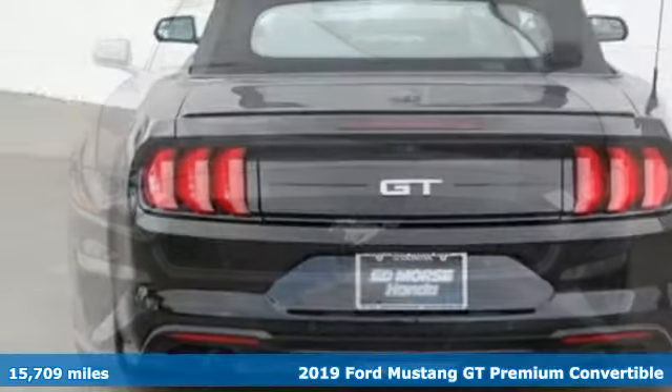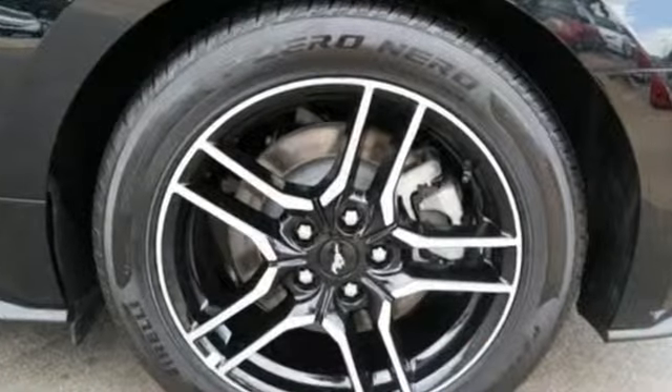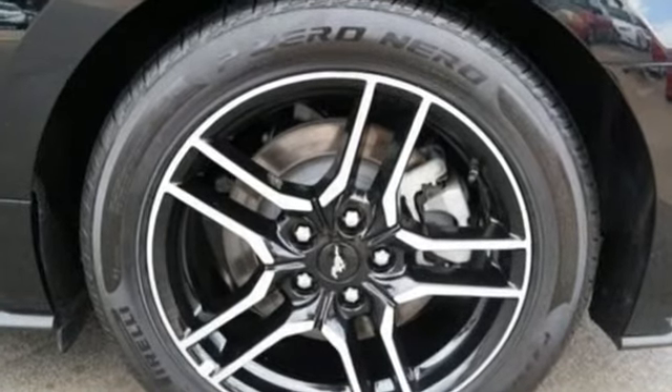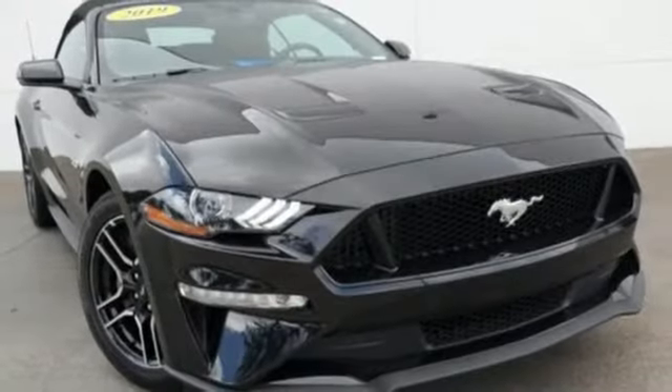It boasts an impressive list of features like these: streaming audio, power heated mirrors, front heated and ventilated leather bucket seats, rear parking sensors.